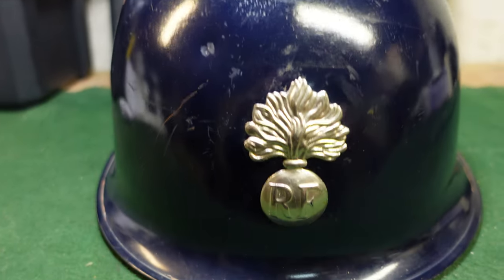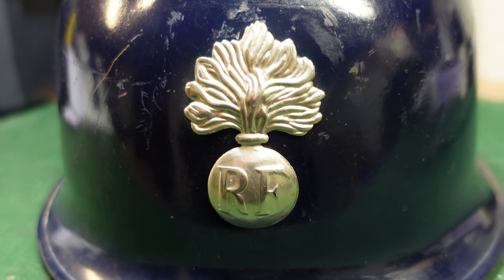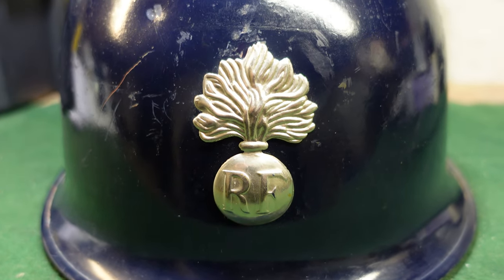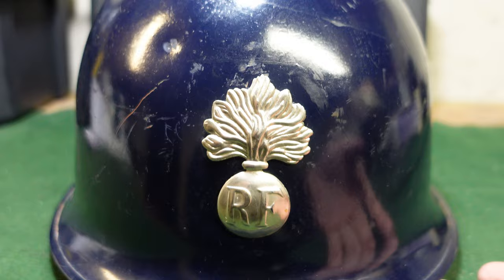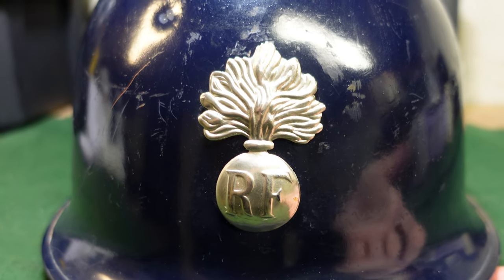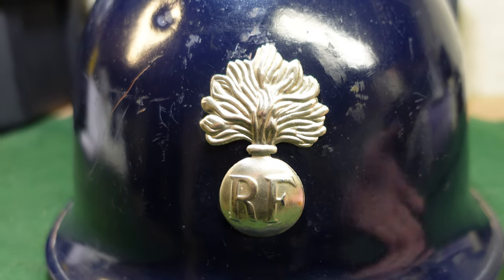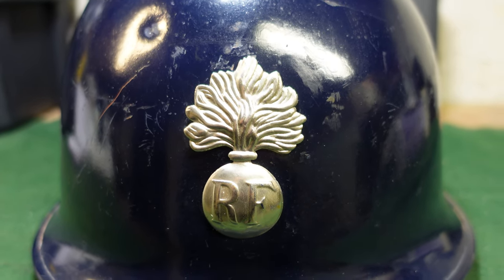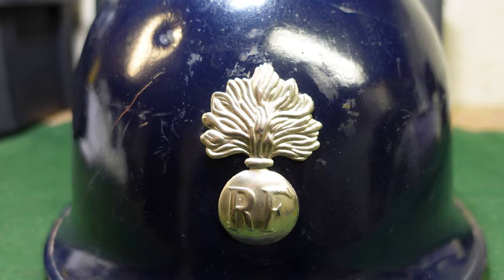Your second clue is the flaming bomb with the RF on it. That's the standard French Republic symbol — nothing amazing there. When you see them in silver like this, that's going to be for the Gendarmerie, which handled duties within France itself.